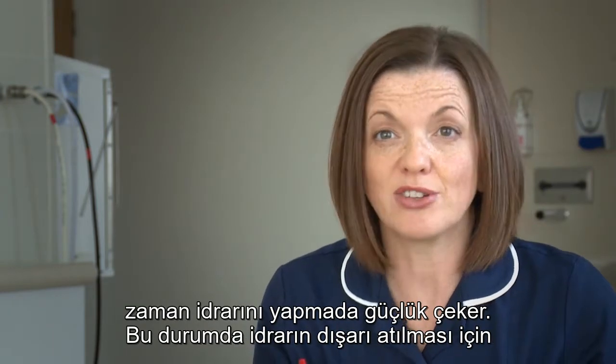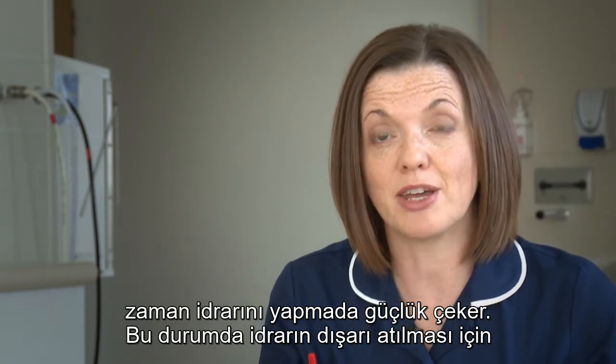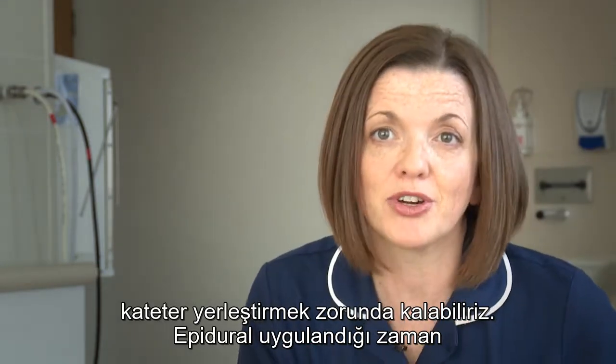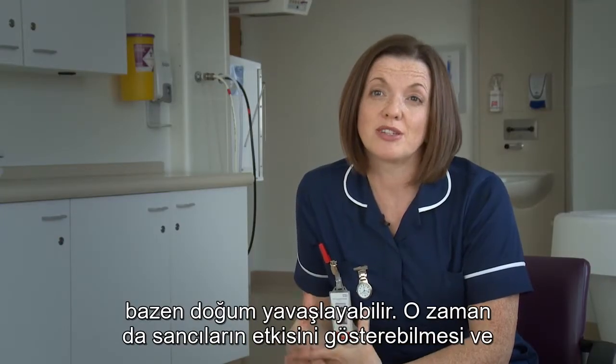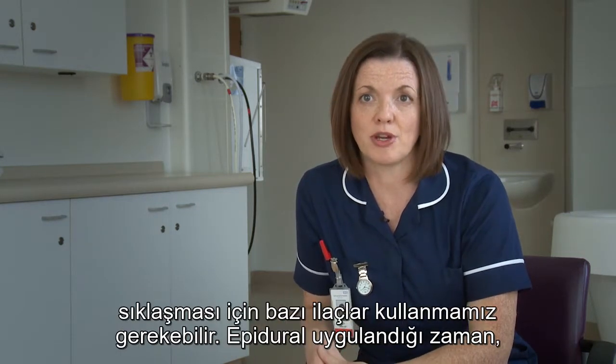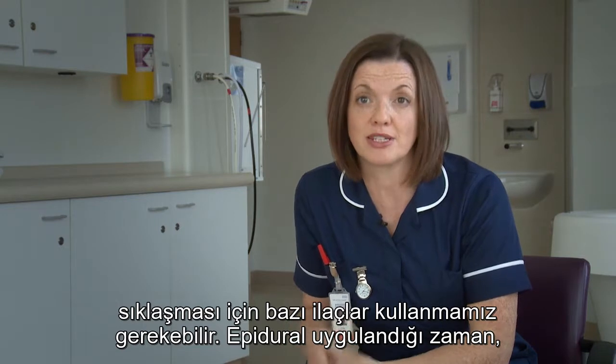Some women experience difficulties in passing urine when they have an epidural in place, and we might have to put a catheter in to empty your bladder for you. With an epidural, labour can sometimes slow down, and then we need to use some drugs to make the contractions become more effective and more frequent again.